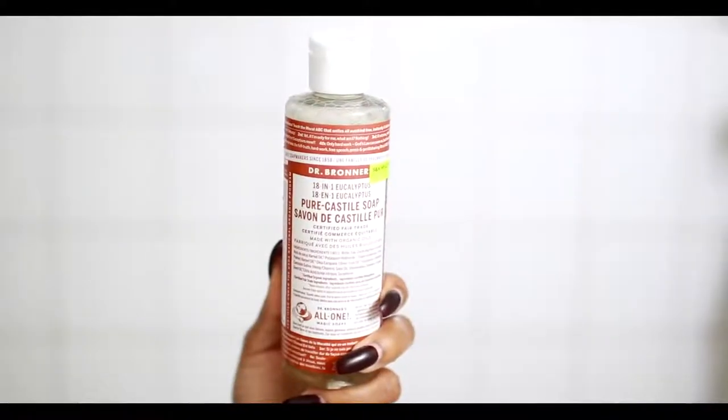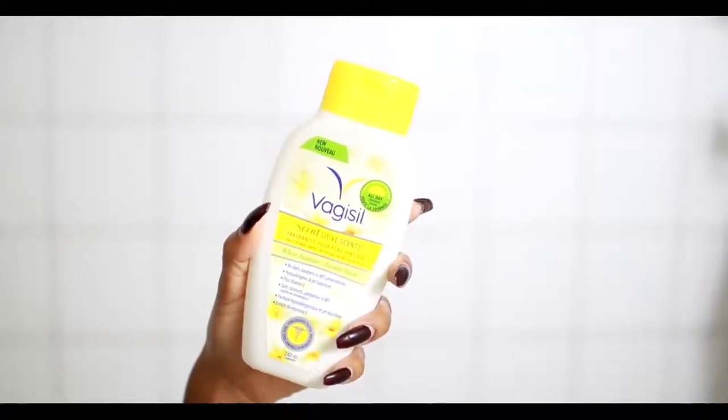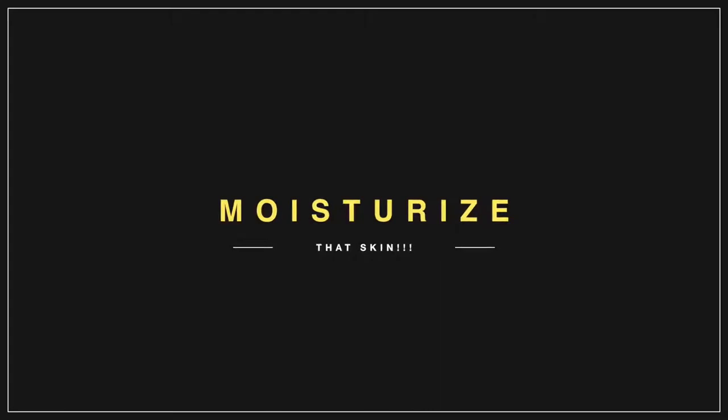Once that's done, I like to go in with either one of the Dr. Bronner's soaps or Vagazil to cleanse my kitty area. This is a highly important step for me.